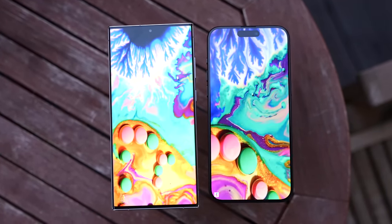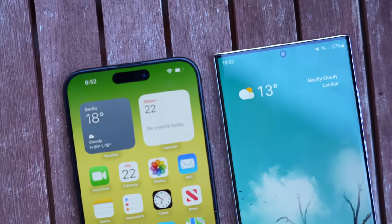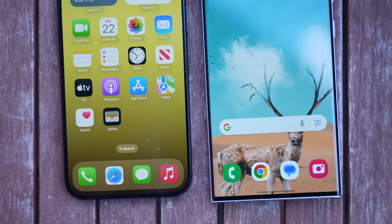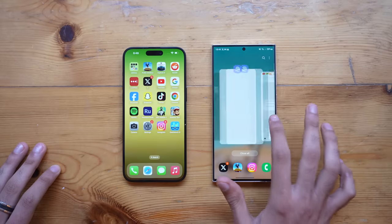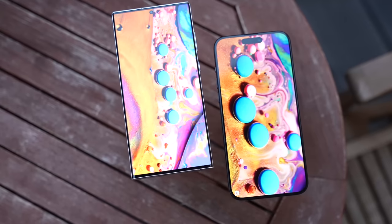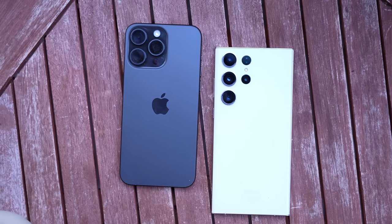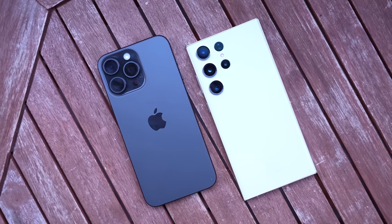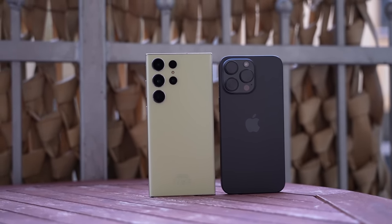That concludes our speed test comparison between the iPhone 15 Pro Max and the S23 Ultra. The S23 Ultra has improved a lot, especially on the September patch — the animations and RAM management were neck and neck with the iPhone the whole time. My favorite part was the animations with all apps open in the background, especially against the king of animations, the iPhone 15 Pro Max. Let me know your thoughts in the comments and subscribe for more iPhone 15 Pro coverage.